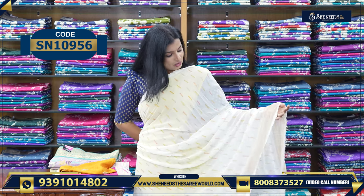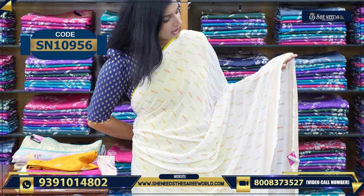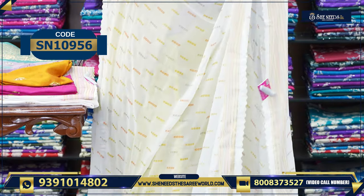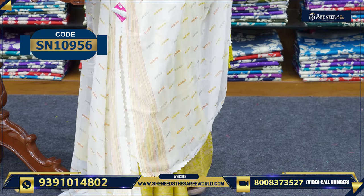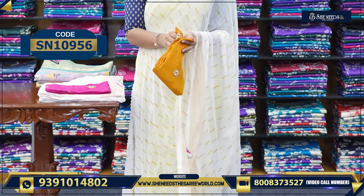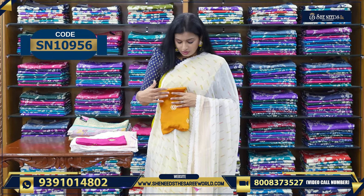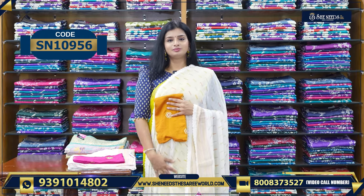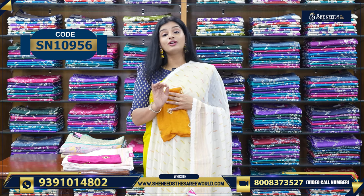This is the next variety — a white color saree. It has a little prints, a little cut border, a little lace. It is a very simple saree — good for daily wear and comfy wear. It is a combination of white and golden yellow blouse. The price is 5.40.